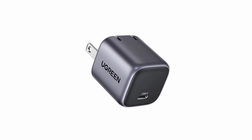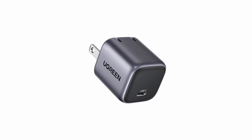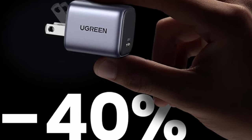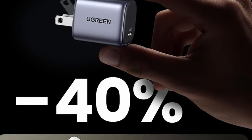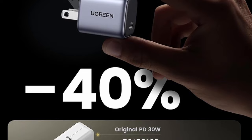This adaptable charger supports a variety of fast charging protocols, making it suitable for earphones, phones, tablets, and even the MacBook Air. The Ugreen Nexode Mini provides all-around security for your devices with a complete safety system that incorporates short-circuit, overload, over-temperature, and over-voltage protection.